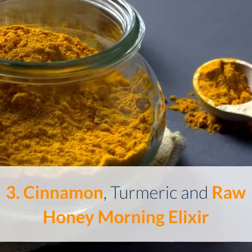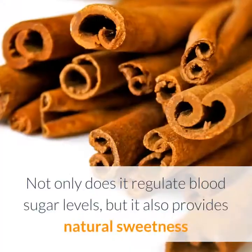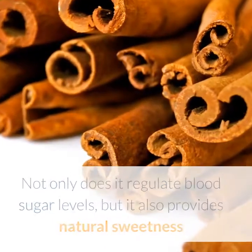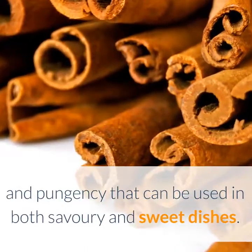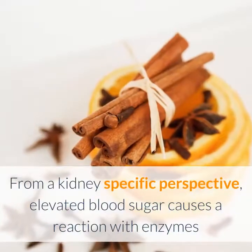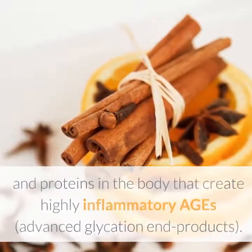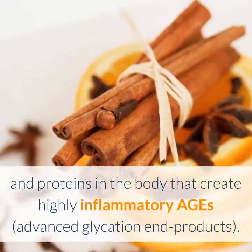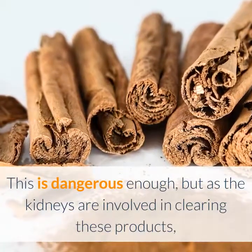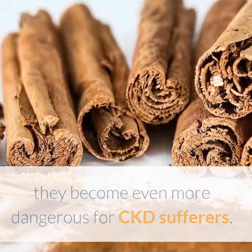Remedy 3: A cinnamon, turmeric, and raw honey morning elixir. Cinnamon is truly a gift from nature for your health — not only does it regulate blood sugar levels, but it also provides natural sweetness and pungency. It is the poster spice for food as medicine. From a kidney-specific perspective, elevated blood sugar causes a reaction with enzymes and proteins in the body that creates highly inflammatory AGEs. As the kidneys are involved in clearing these products, they become even more dangerous for CKD sufferers.